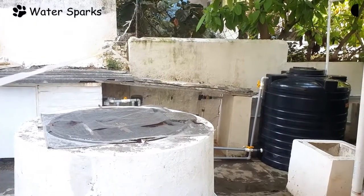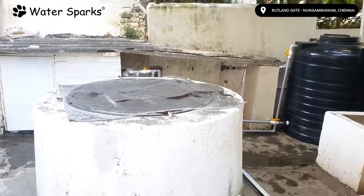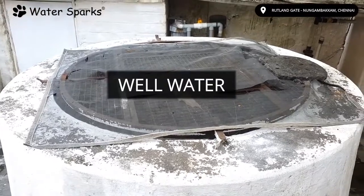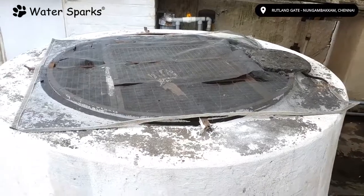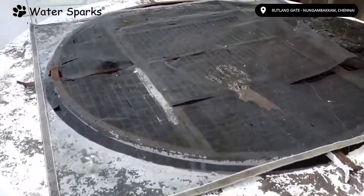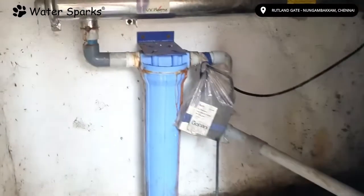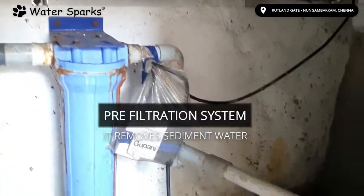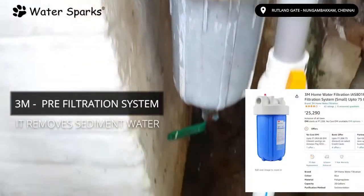Today, we are here at one of our customers' house. Well water is their main source of water, and both the owner and the tenant are doctors. They each have separate motors to pump water from the well to their overhead tanks. The main issue they are facing is bad smell in the water, which is the reason they called us. We can see they are already using another brand's treatment system — a UV system and a 3M brand 2-stage pre-filtration system.